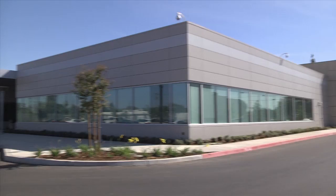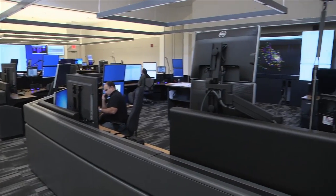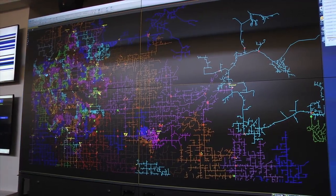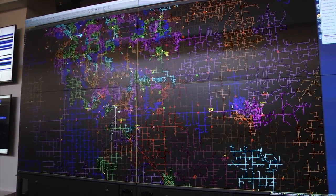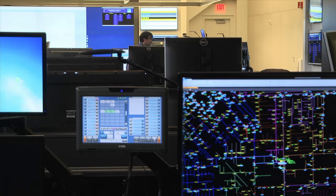PG&E has opened a state-of-the-art $28.5 million electric distribution grid control center in Fresno. By early next year, it will be one of three new grid control centers — the others are in Concord and Rockland — that will control PG&E's 140,000-circuit mile electric distribution system that delivers energy to homes and businesses.